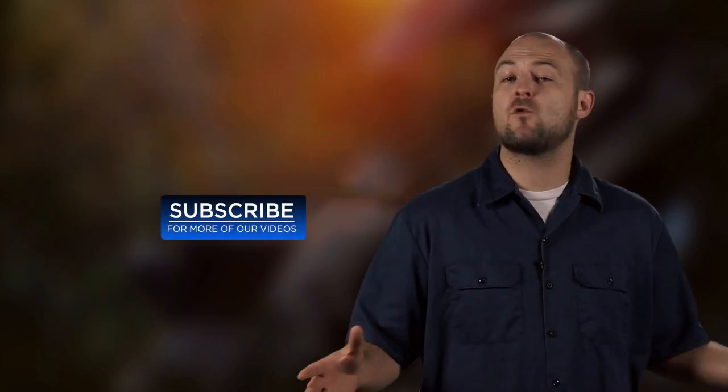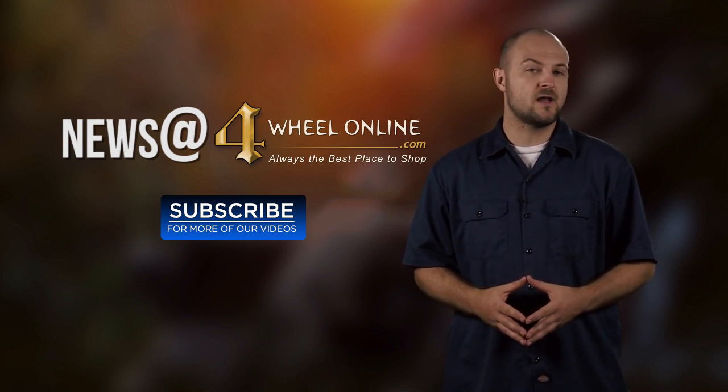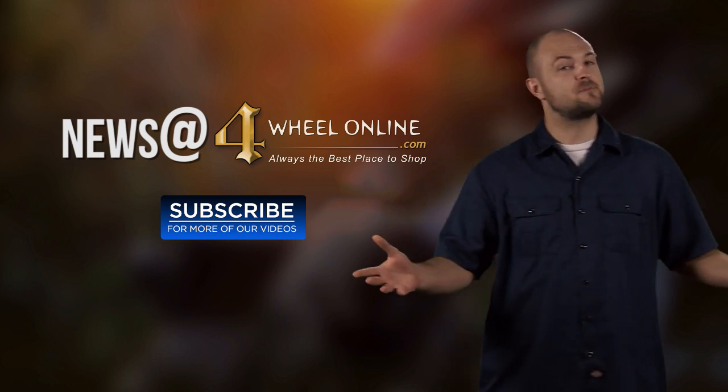Be sure to subscribe to our channel and we'll update you as soon as Ford lets us know. You can also send in your news tips to news at 4WheelOnline.com. I'm Ken and you've just been refreshed.